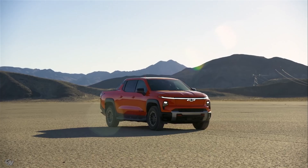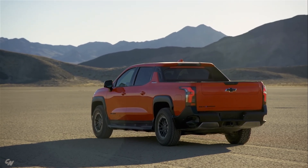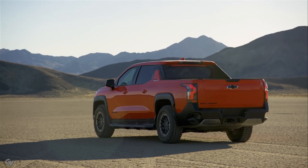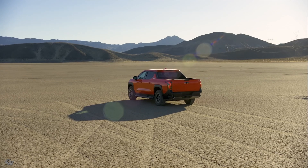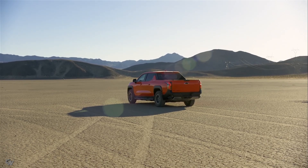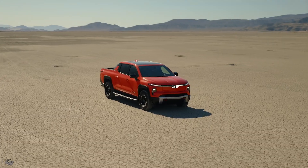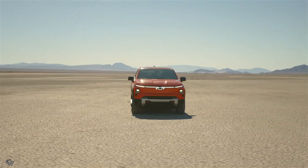The interior is also unique to the Trail Boss trim, giving it a distinctive and rugged character. For those looking to customize their truck, auxiliary switches are easily accessible for adding accessory lights and other modifications. The Silverado EV is available in nine exterior colors, including three new options – White Sands, Polar White Tri-Coat, and Magnus Grey Matte Metallic.